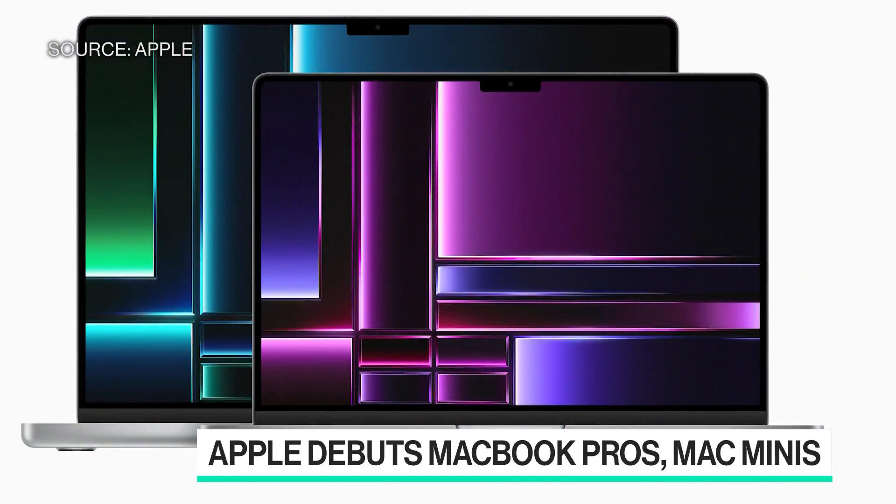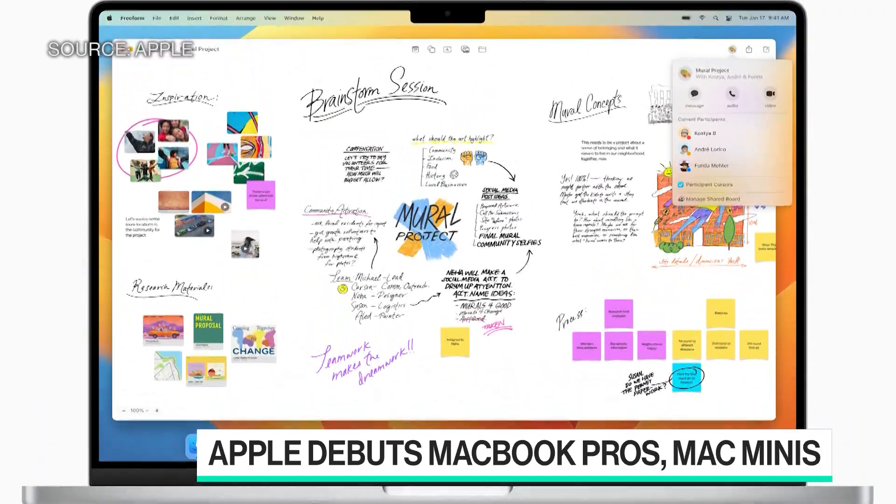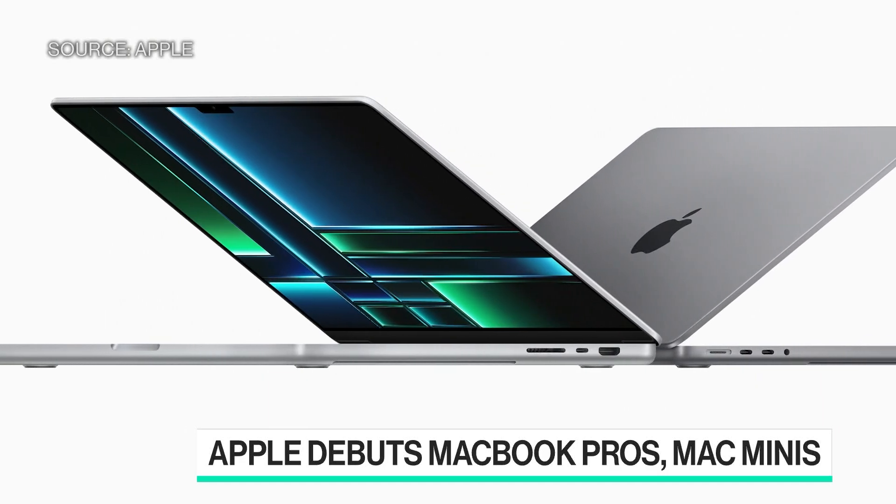Now, these are marginal upgrades — they look identical to the previous models. The Mac Mini last rolled out in 2020, the first Mac to get the M1 chip as part of the transition away from Intel. The MacBook Pro was last updated at the end of 2021.